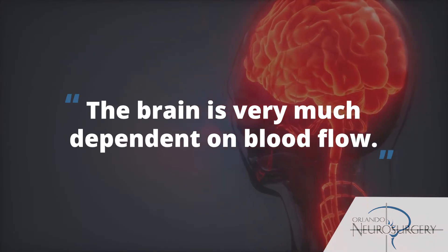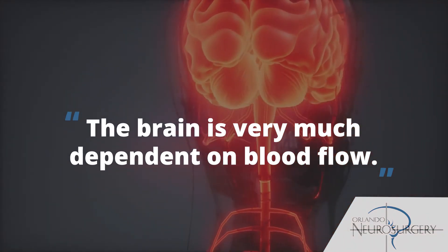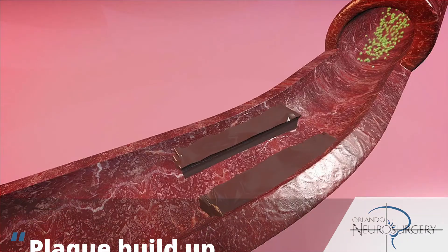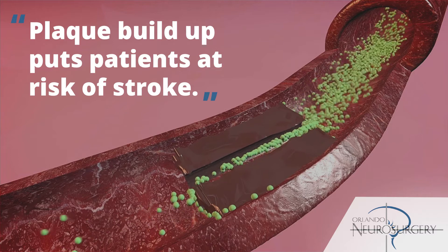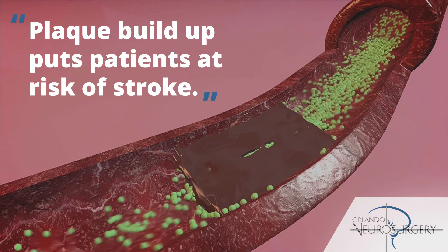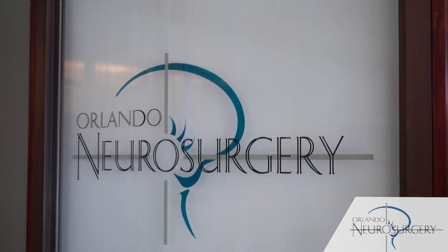The brain is very much dependent on blood flow. Anything that disrupts blood flow to the brain, such as plaque buildup in the carotid arteries in the neck or plaque buildup in the blood vessels of the brain, puts patients at risk of stroke. Here at Orlando Neurosurgery, we use technology to help evaluate these blood vessels and to determine which ones need to be treated.